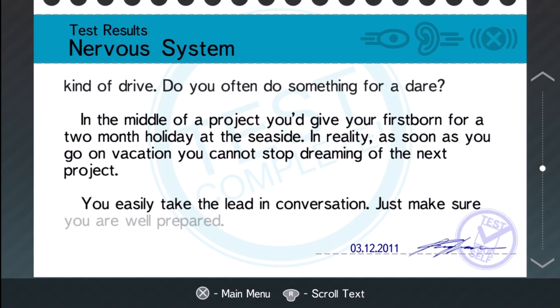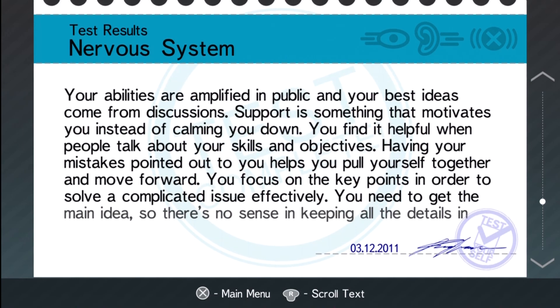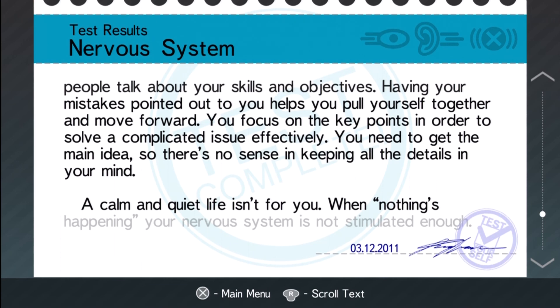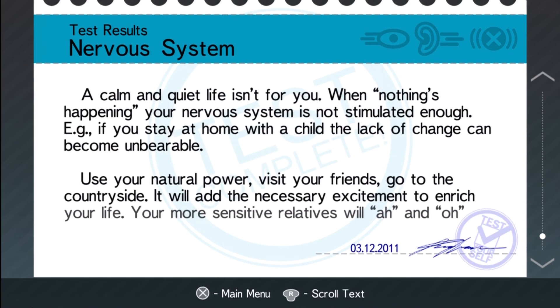In reality, as often as you go on vacation you cannot stop dreaming of the next project. You easily take the lead in conversation, just to make sure you are well prepared. Your abilities are amplified in public and your best ideas come from discussion — this is so accurate, I'm shocked. Support is something that motivates you instead of calming you down — true. You find it helpful when people talk about your skills and objectives. Having your mistakes pointed out helps you pull yourself together and move forward — holy shit, that is so accurate. I'm always asking people around me where I can make improvements. You focus on key points — in order to solve a complicated issue you need to get the main idea, so there's no sense in keeping all the details in your mind.